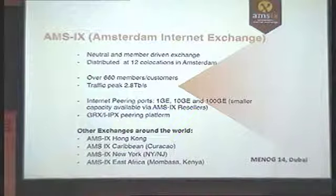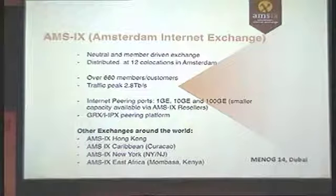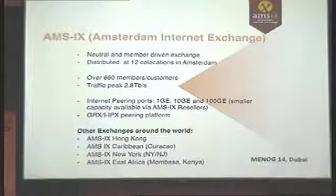We currently offer internet peering ports: 1, 10, and 100G, and also smaller ports available via our resellers. Except internet peering ports, we are also hosting a GRX and an IIPX peering platform for mobile providers. Recently we have expanded at other regions in the world.